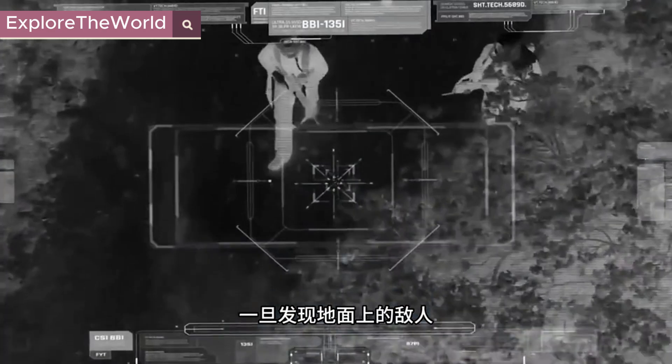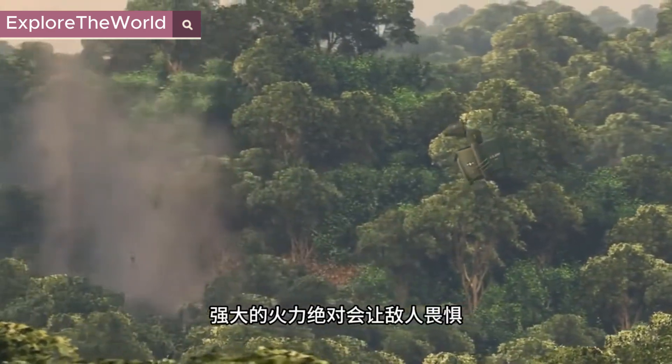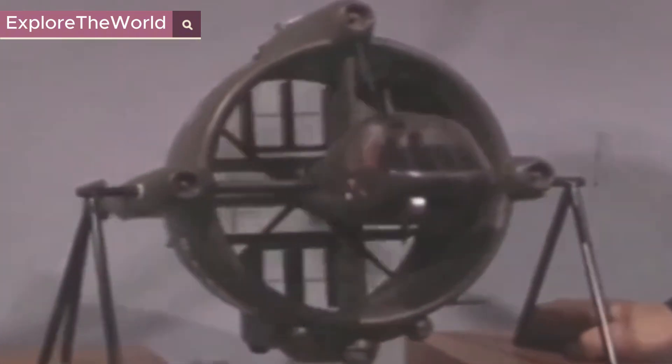Once an enemy on the ground is detected, it can immediately stop and switch modes. Its powerful firepower will definitely make enemies afraid. But this seemingly invincible equipment embarrassed the military because of its takeoff.